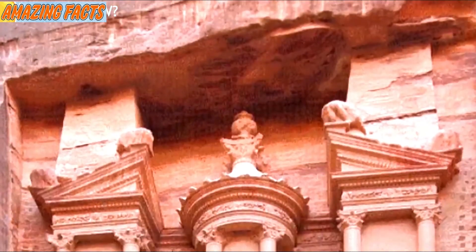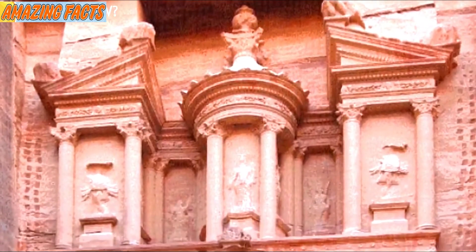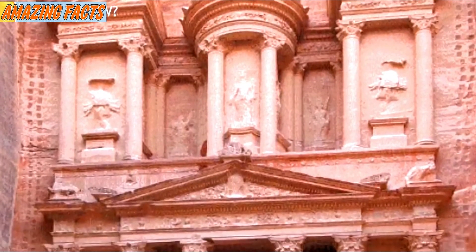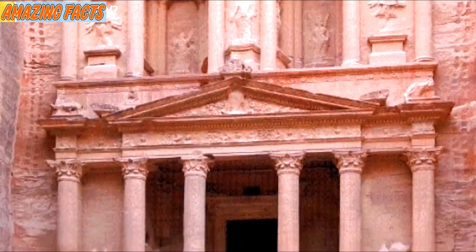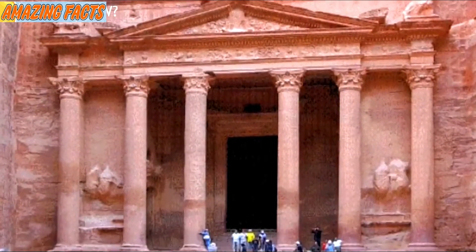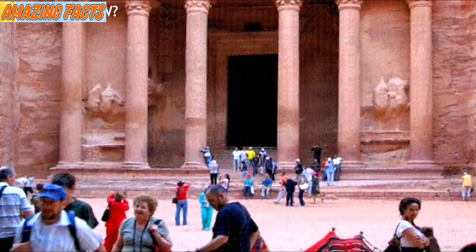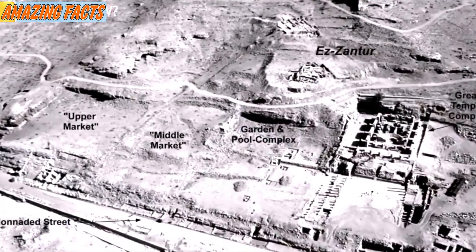Not only did they have a lot of water, but also purification processes. The intricate system of channels, ceramic pipelines, underground cisterns, and water tanks filtered the water and allowed the people of Petra to cultivate crops, harvest fruit, produce wine and olive oil, as well as build a lavish garden with a monumental open-air pool in the middle of the desert.